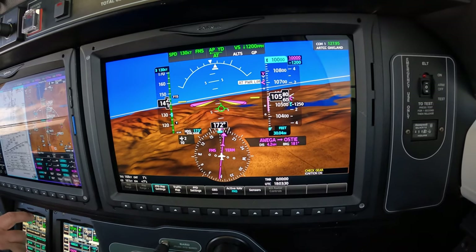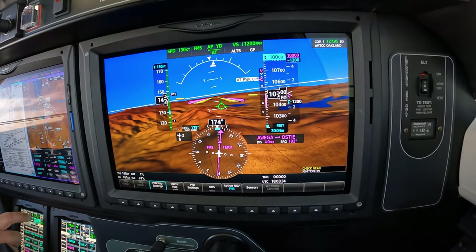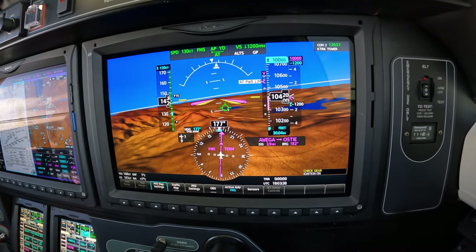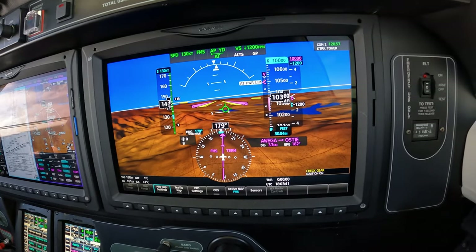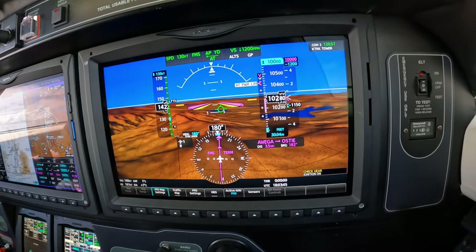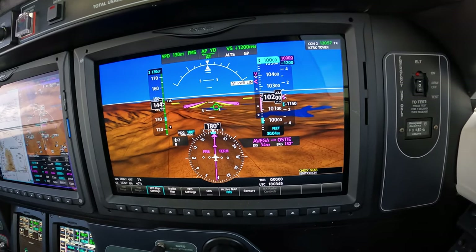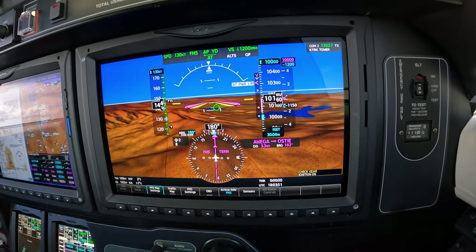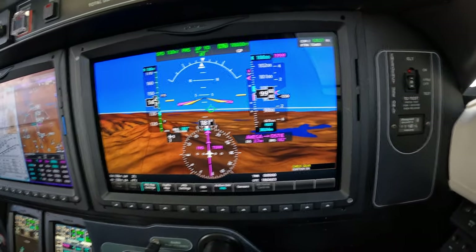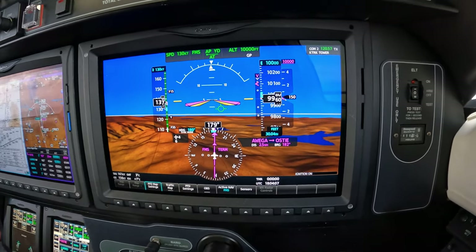120.57. So long. Truckee Tower, Meridian 274 Wiscalfa on the R-Nav 2-0 approach. November 274 Wiscalfa, report YACU. 274 Wiscalfa will report YACU.